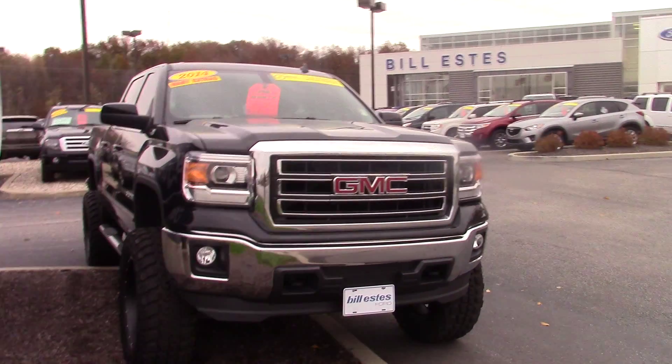This is one of our certified vehicles. It comes with a one-year, 100,000 mile powertrain warranty.